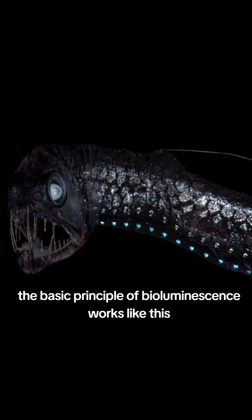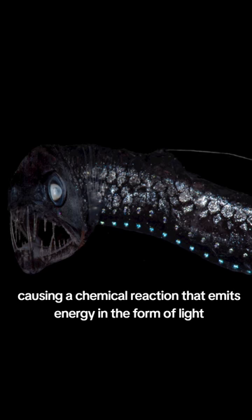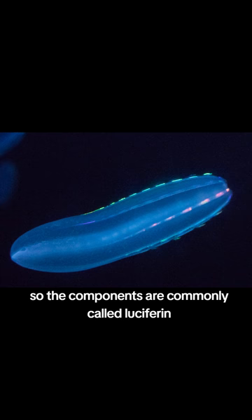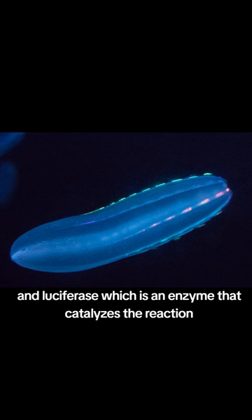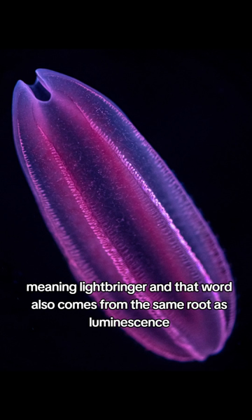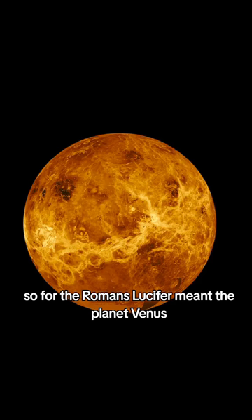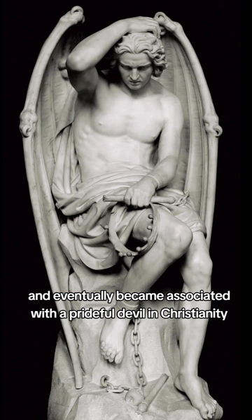The basic principle of bioluminescence works like this: two components come together, causing a chemical reaction that emits energy in the form of light. The components are commonly called luciferin, which is the energy-storing compound that will emit the light, and luciferase, which is an enzyme that catalyzes the reaction. Both words come from the Latin word lucifer, meaning light-bringer, and that word also comes from the same root as luminescence. For the Romans, lucifer meant the planet Venus, and it eventually became associated with a prideful devil in Christianity.